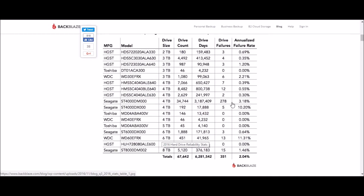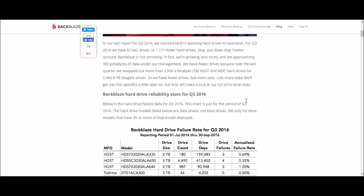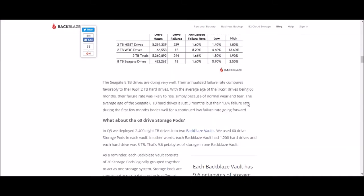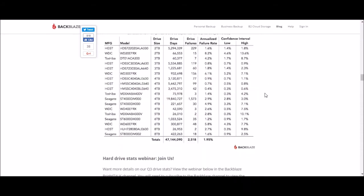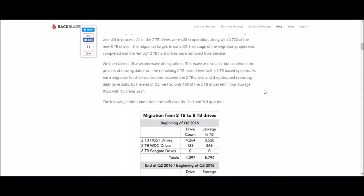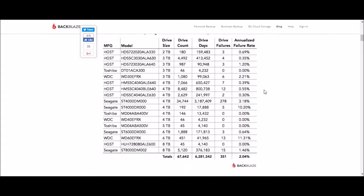Usually it's Seagate that's the worst. But these days you almost have to look at exactly what model it is, because with Western Digital you're seeing a two percent failure rate on one model and eleven percent on another. I'm really not liking what I see here.